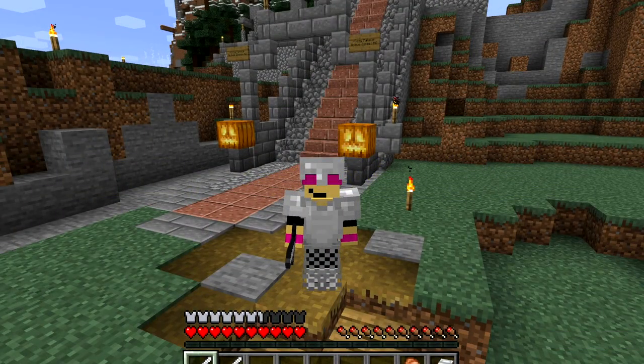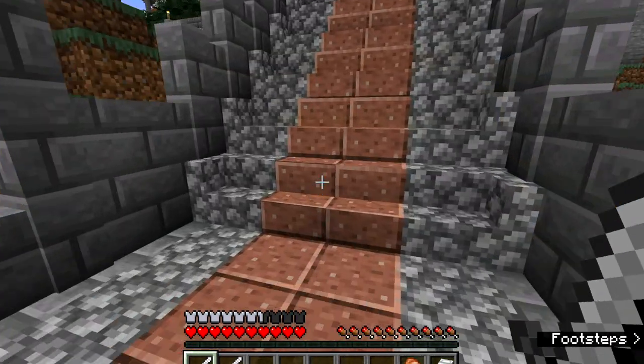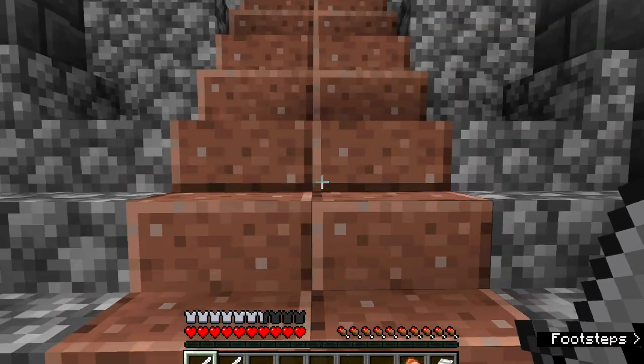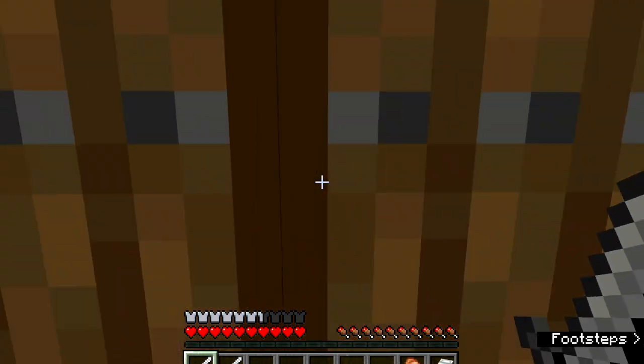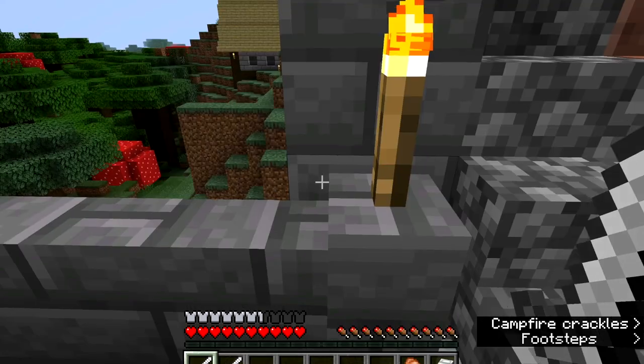Let's get going. First thing you'll probably notice is these brick stairs — we've changed the landscape by putting these stairs all around the wall of China.